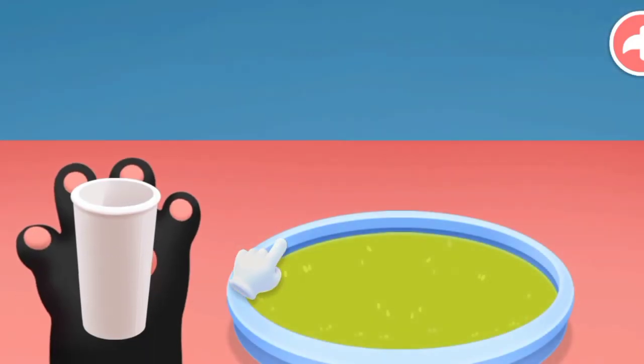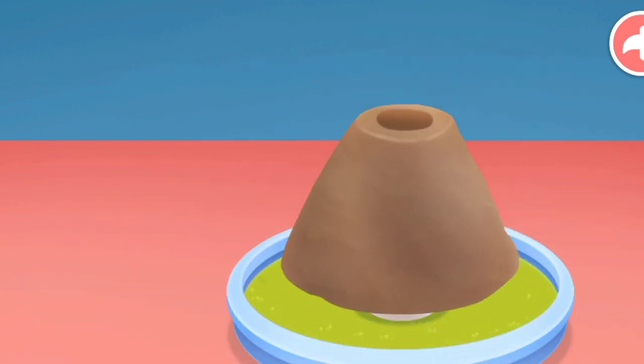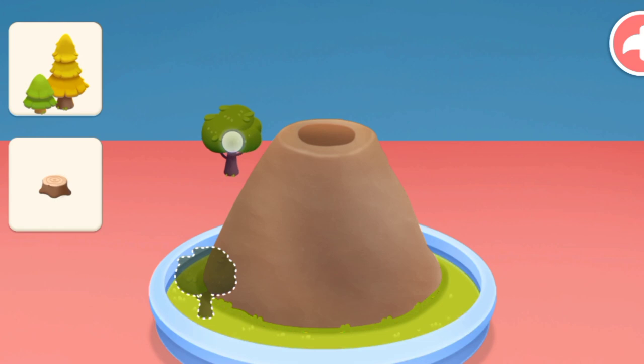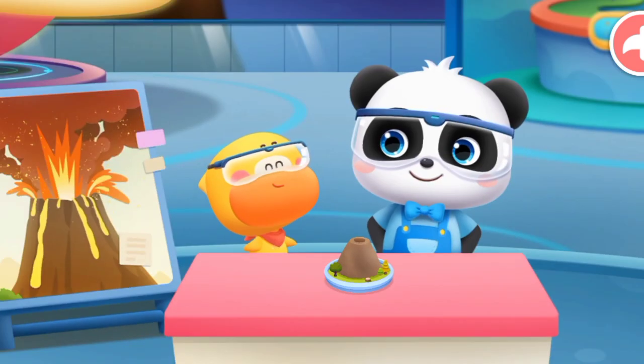Using a paper cup, we color the volcano and then add some decorations. The volcano is done!